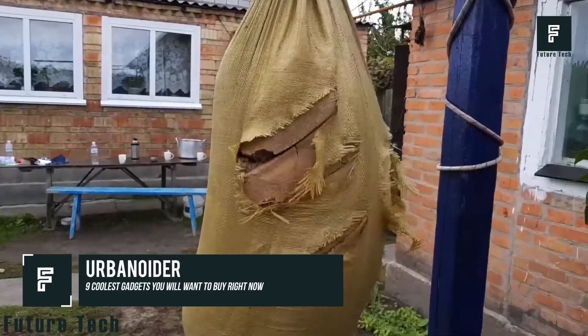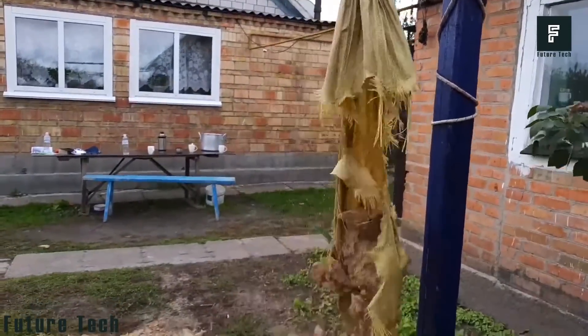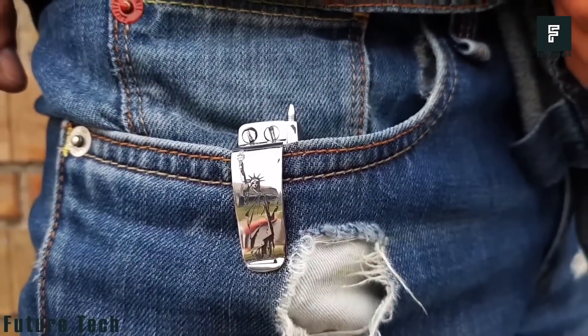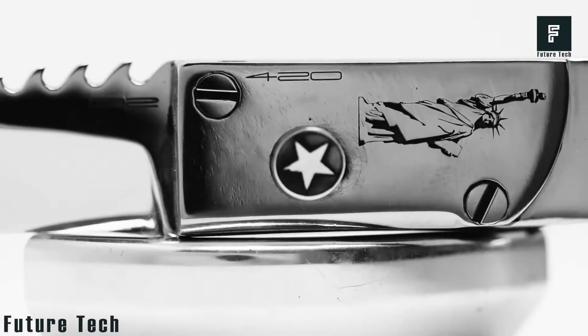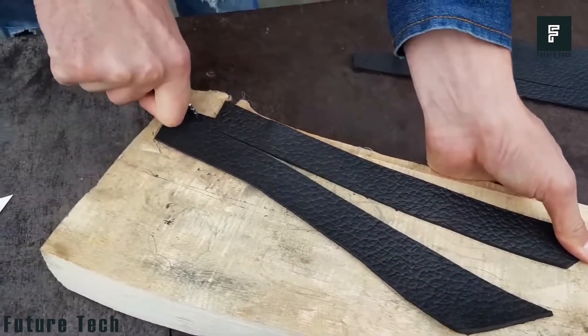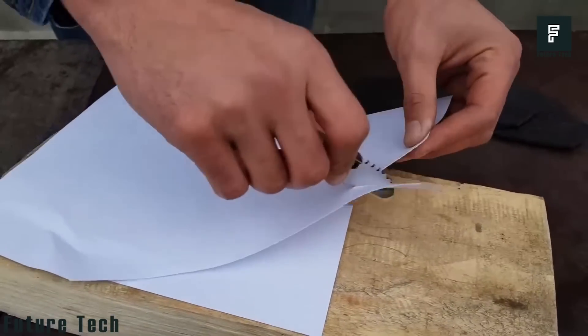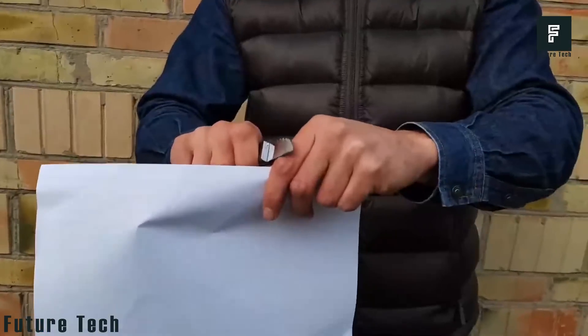Urbanoiter. This knife is small enough to fit into any pocket or clip onto your waistband, and it is sharp enough to slice through the toughest materials. If you need a small, compact, yet capable pocket knife to take wherever you go, the Urbanoiter is the tool for you. You can cut through canvas with ease, make easy work of cardboard boxes, slice through leather, paper, or virtually anything else you could imagine.